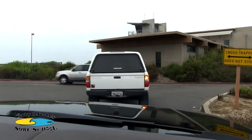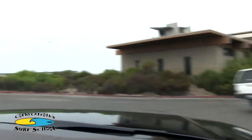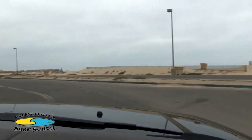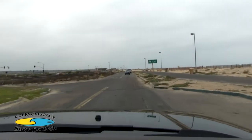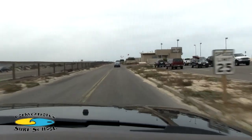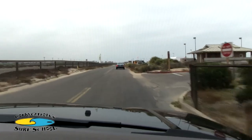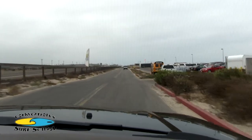After passing the guard station, turn left and head down to Lifeguard Tower 18. It is located just past the campground. Turn right into the parking lot.